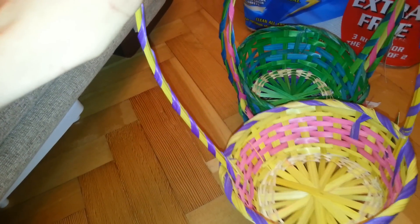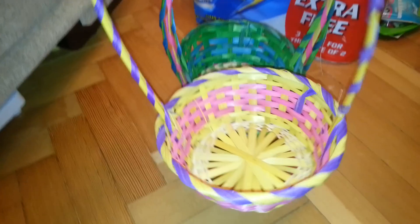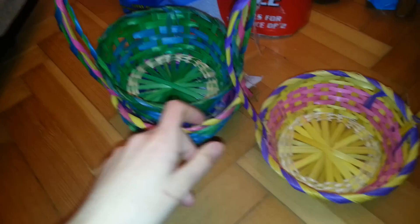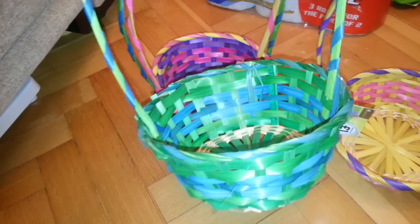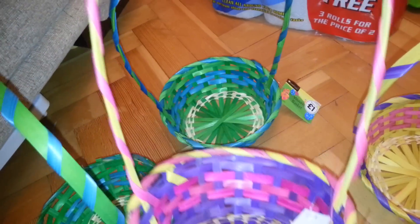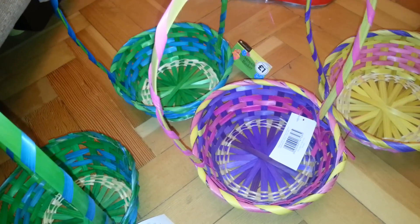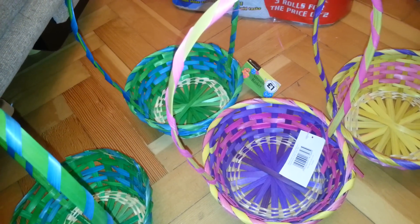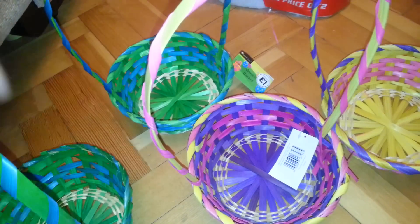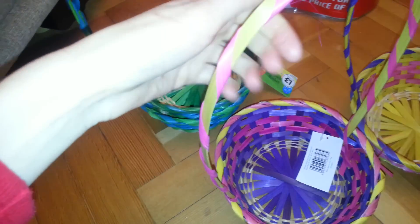They're a lot deeper than I expected when I got them, and I really wanted to use some for the Easter baskets — I just think they're so nice. I've got a green one for the boys — green and blue — and then this lovely more purpley one. I've got these exact same ones but deeper from a few years ago, about 2010, so five years ago. They're only a pound.